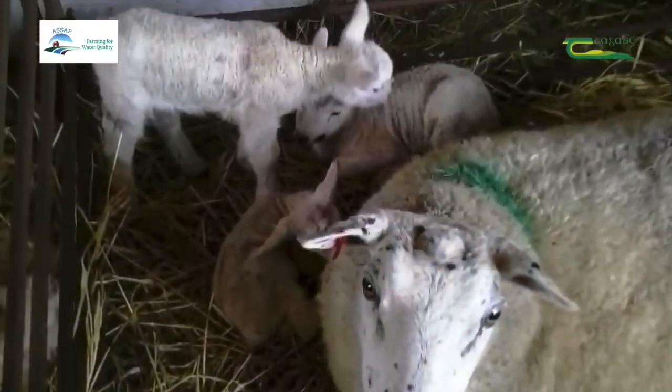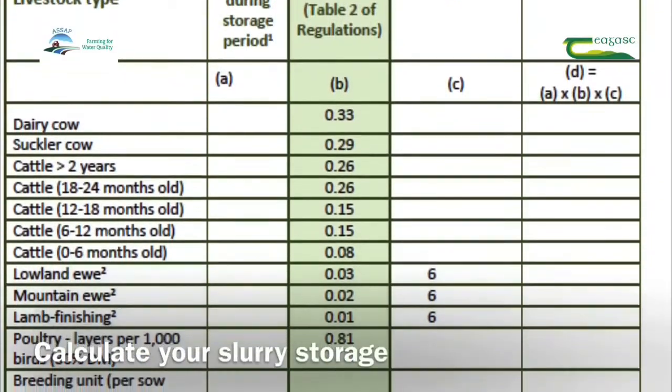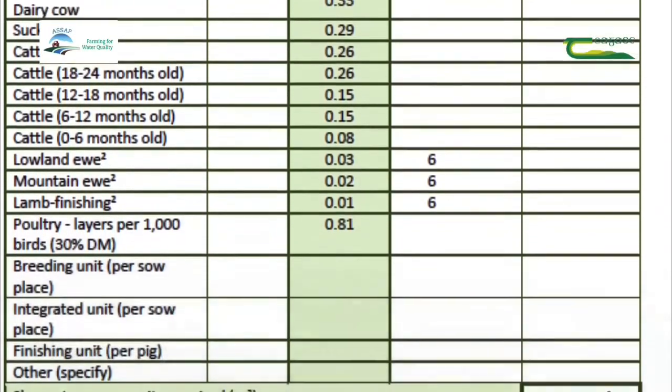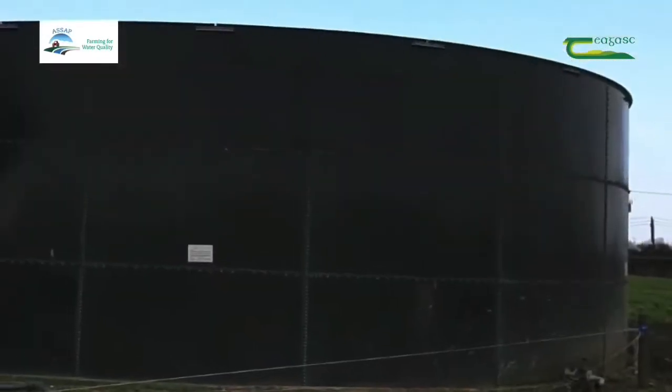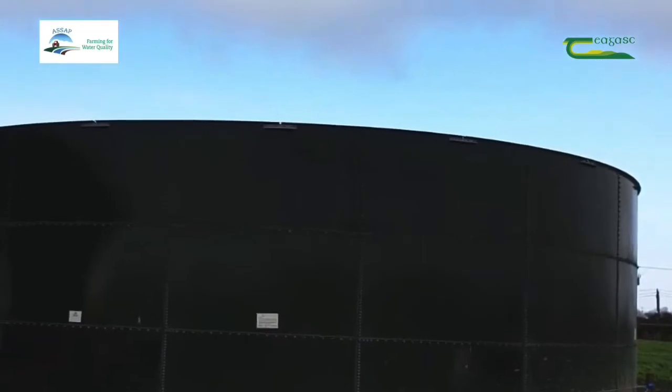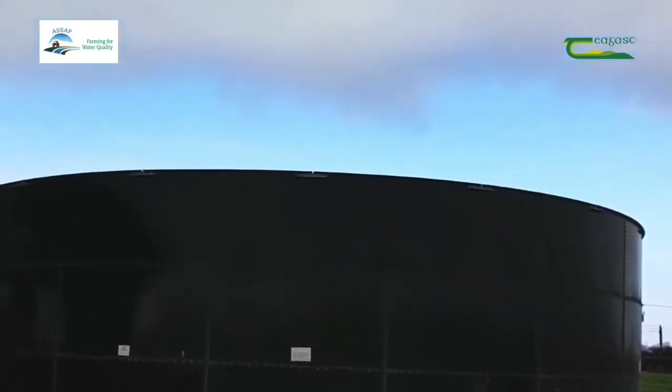Sheep farmers are required to have six weeks storage. Ensure the capacity of tanks is at a minimum sufficient to meet the slurry storage requirements for your county. Not only is it important from a practical point of view to know how much storage you have, it's essential to have adequate storage if you are considering applying for grants.